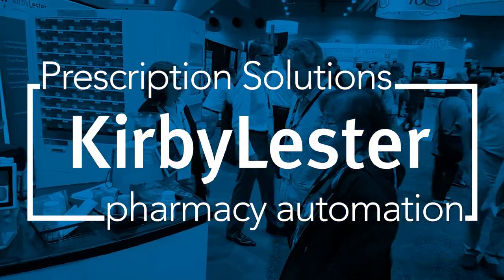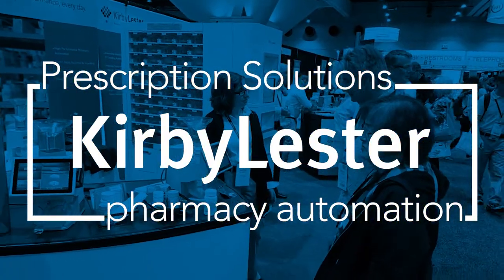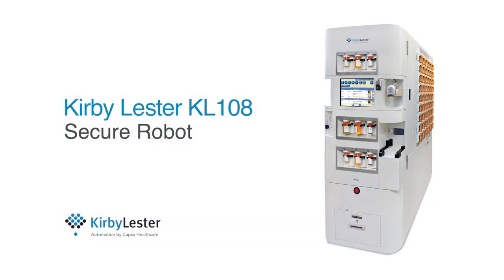Let's take a quick tour of what's new with Kirby Lester Pharmacy Automation by Capsa Healthcare. First stop, there's the KL-108 Secure Robot.